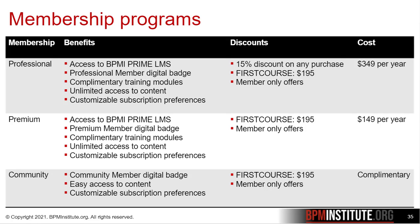Professional membership is recommended for individuals looking to take training courses on an a la carte basis, and this membership can pay for itself in just a few transactions. Premium membership is designed for individuals looking to stay up to date with the latest developments in BPM and related topics.